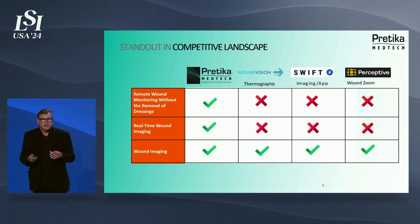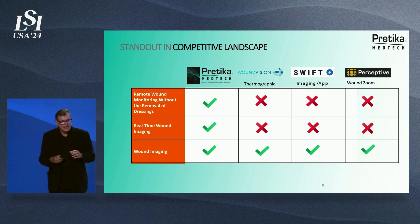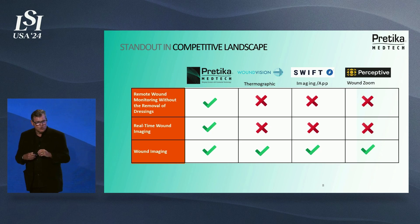We're a standout in the competitive landscape, and that's because we're the only remote wound care monitoring device that doesn't require the removal of dressings — a significant breakthrough.